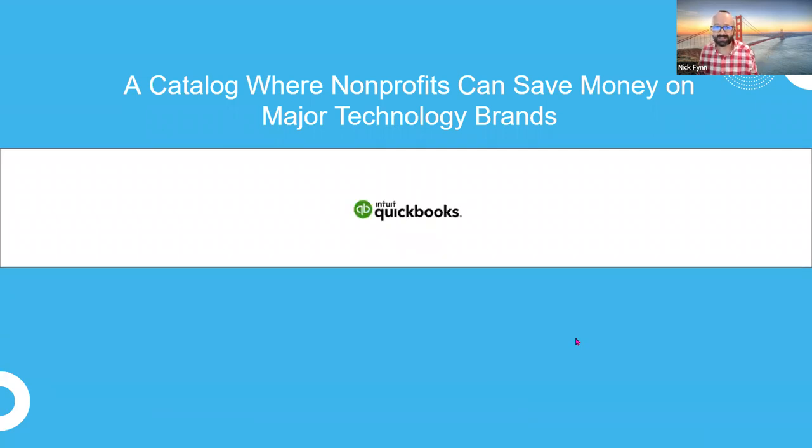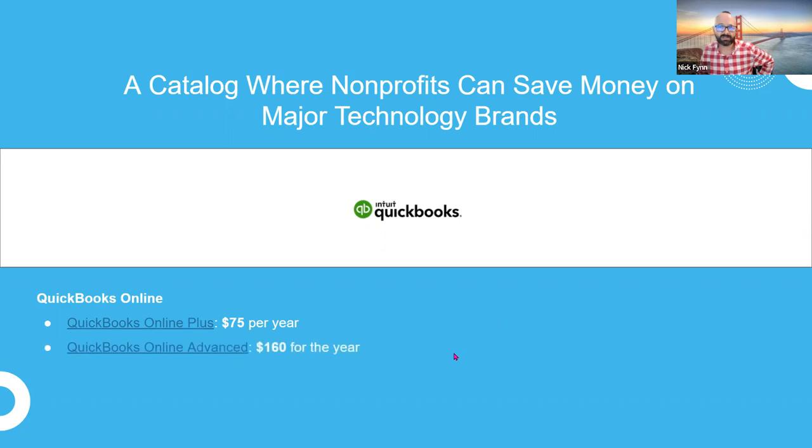Intuit QuickBooks is another huge thing nonprofits come to TechSoup for. Probably everyone on this call knows about Intuit QuickBooks. It's really QuickBooks Online Plus that is at the center of the TechSoup catalog right now, and there's also QuickBooks Online Advanced. We do have a link to the online FAQ for QuickBooks — when you get this presentation, click through if QuickBooks is something you're specifically interested in.